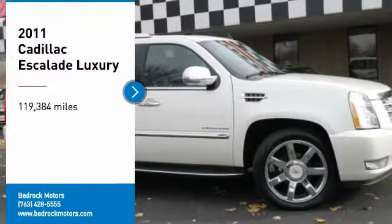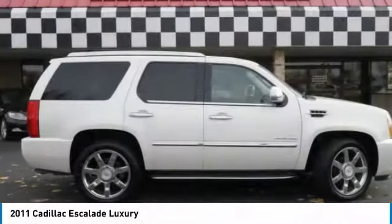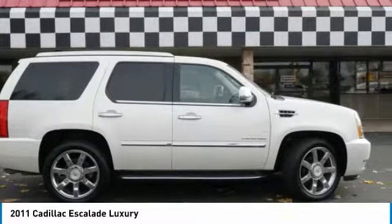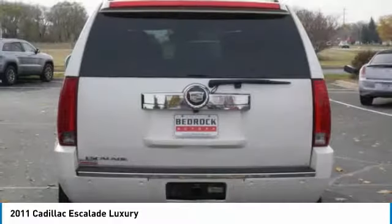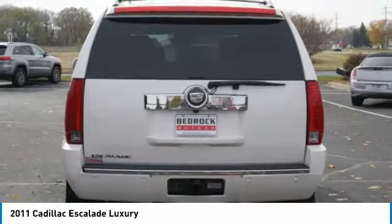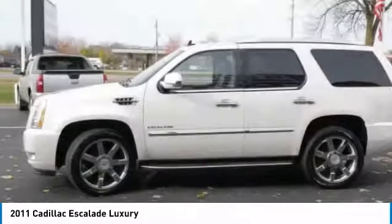Make a great choice today with the 2011 Escalade. A full-size luxury SUV, the Cadillac Escalade stands for A-list style, thrilling yet effortless performance, combined with advanced luxury and technology that's on the leading edge of the industry, making the Escalade an easy choice.